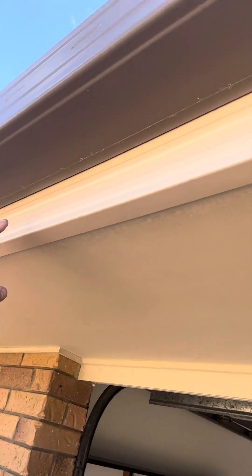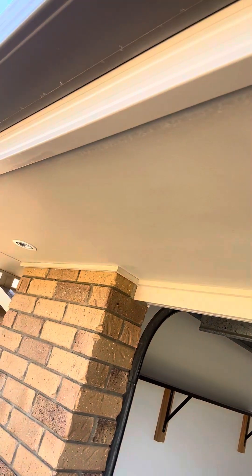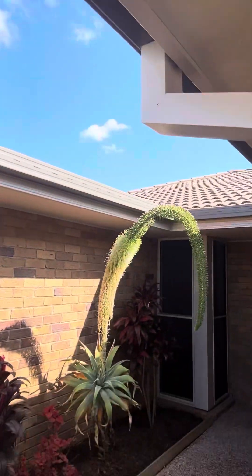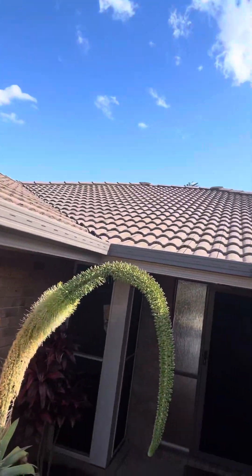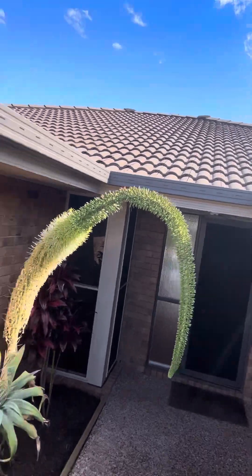We gurney the outside of all of our properties. With the fascias, when we gurney them sometimes the paint comes off, so we match the paint and give them a spray — that makes the downpipes and fascias look beautiful. The front areas are done, all the landscaping is done, and the roof has been fully pressure washed across the entire roof so it looks as clean as it possibly can. We're not trying to make the property better than it is — just the very best version of what it is.